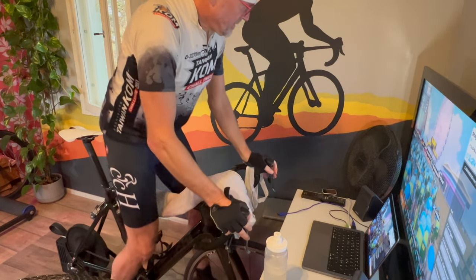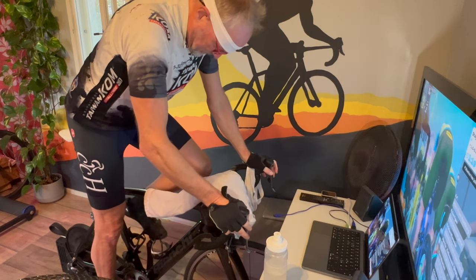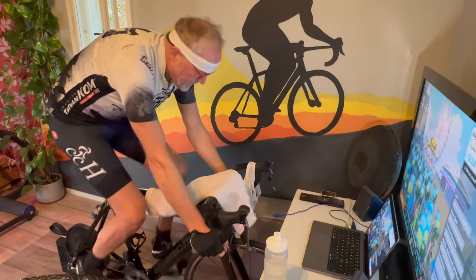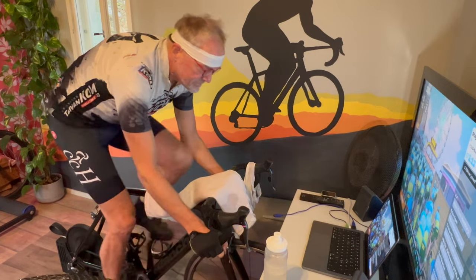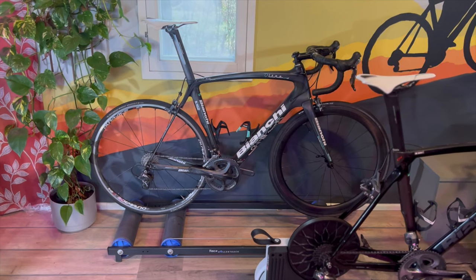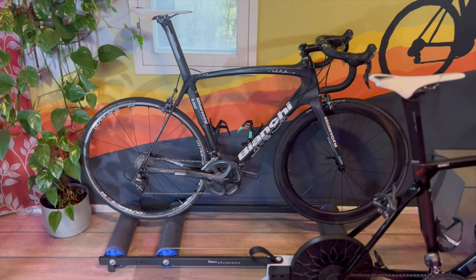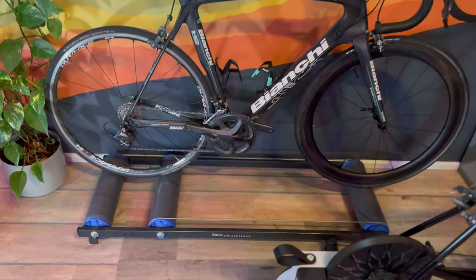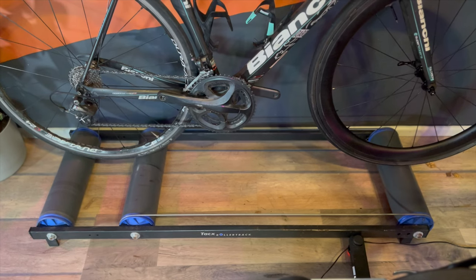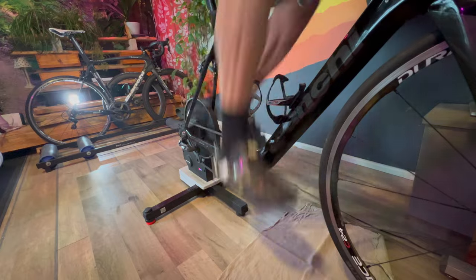Esco also uses rollers for training. How do those fit into this tech-heavy setup? Rollers are a whole different thing — they don't adjust the resistance like a smart trainer does. But they're amazing for developing your balance and making your pedal stroke super smooth — kind of the purest form of cycling training. If you want to use rollers with Zwift or other apps, you need to have power meter pedals or a crank-based power meter, so it can actually send data about how hard you're working.